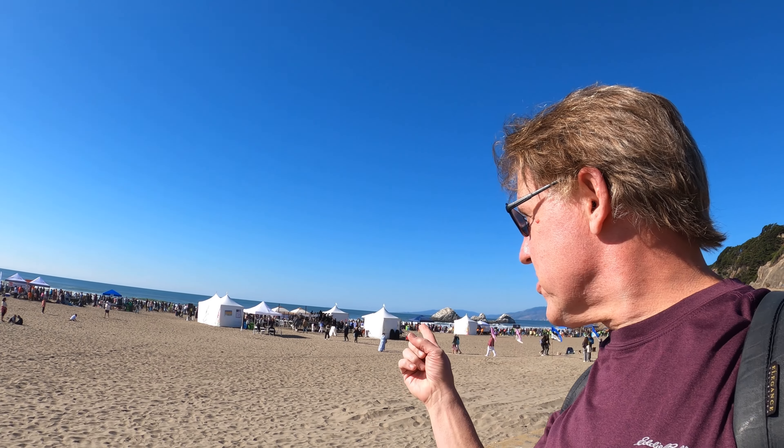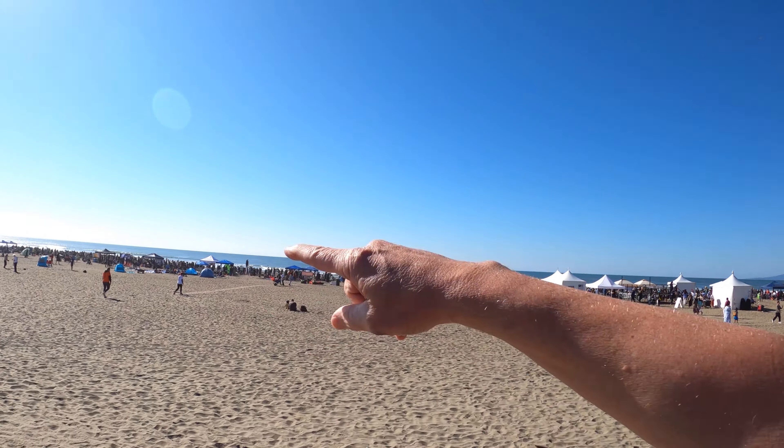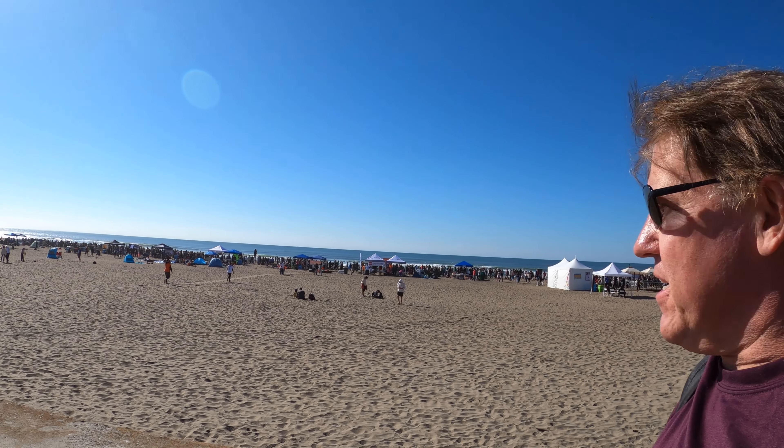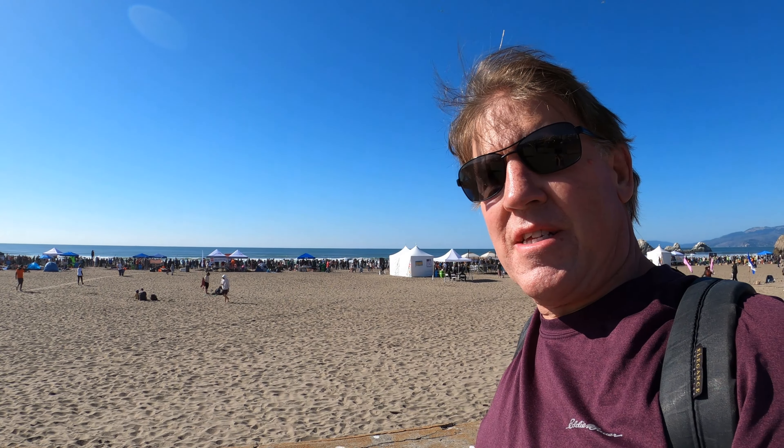Hey everyone, welcome back! Guess where I am — I'm at Ocean Beach in San Francisco on this beautiful Saturday afternoon. I thought I'd come out here because they're having a sand castle competition. There are crowds here making sand castles right now — elementary kids teamed up with architects and designers. Let's go check it out together and see what we can discover.